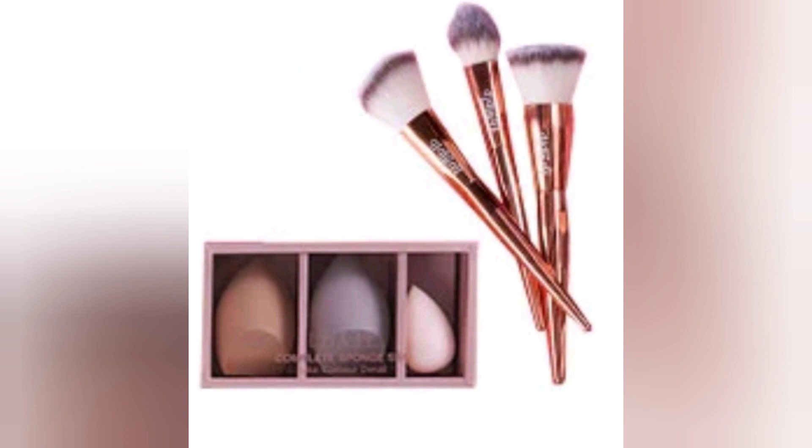I did try to find some information on both of these items. The Alamara Cosmetics brushes aren't even on their website yet, so this must be a new item. And for the Luxie sponge set, that's sold out, but I've never seen them before, so I'm thinking that's new as well.